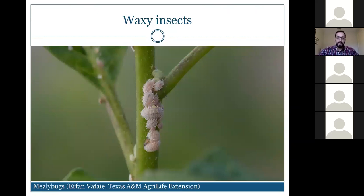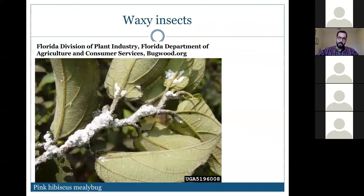Mealybugs are a type of sucking insect pest that extract sap from plants to obtain nitrogen for protein production. In extracting that sap, they excrete excess sugary solution as honeydew. If you see a sticky, shiny surface on your plants that isn't from morning dew or irrigation, you likely have a sucking pest producing honeydew nearby.